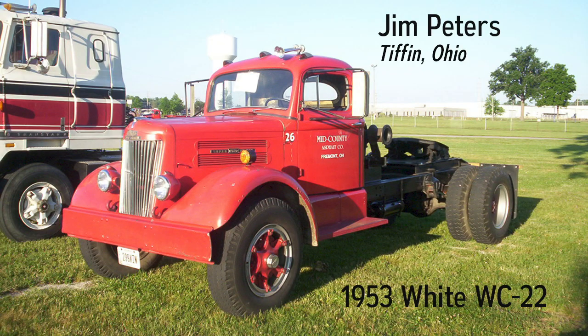This is an original truck that has been in the area all its life. It was sold new in Fremont, Ohio and was used by a construction company for many years. The construction company was purchased and the truck was adapted with a winch and went to work as a tractor pulling an asphalt machine. When I purchased the truck in 2005, it had been sitting for 15 to 20 years — I guess you could call it a barn find.